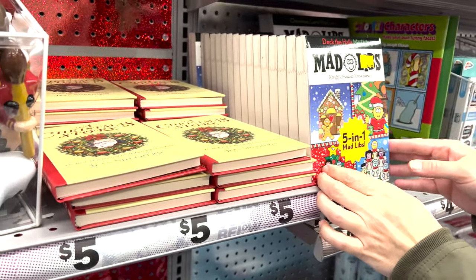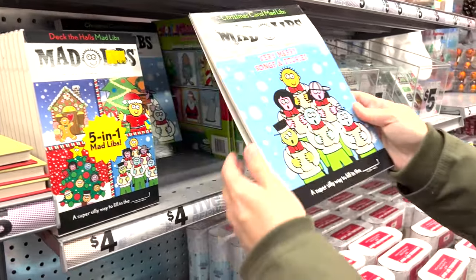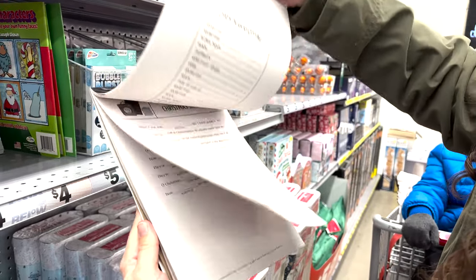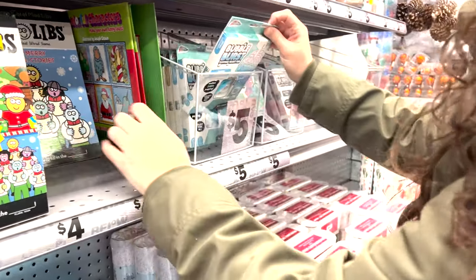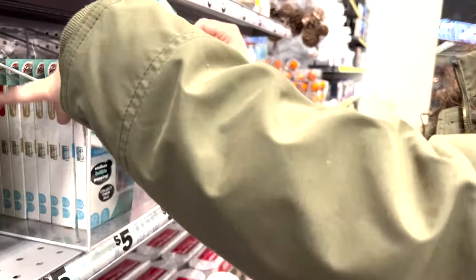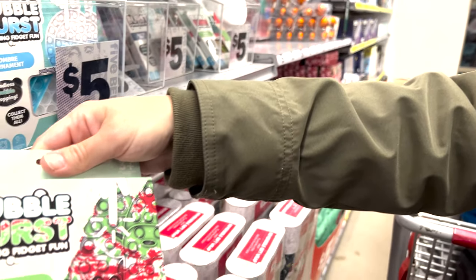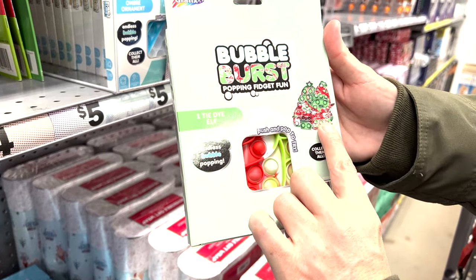Mad Libs — five in one. These were always great growing up. They have a bigger one too. You just fill it in and read off your funny story of how you created it. And they have the poppers — these are a big hit this year. These are five dollars. There's ornament ones, Christmas tree ones, and ones that look like a little gnome or elf. They're tie-dye ones for Christmas, and these are a fun sensory toy for kids — only five dollars.